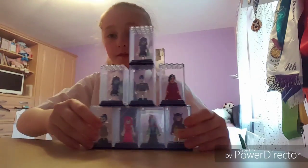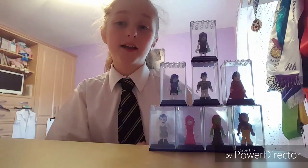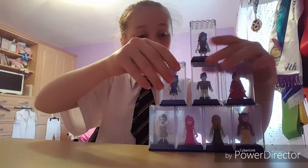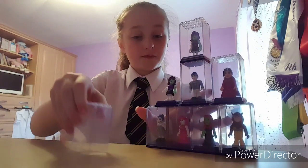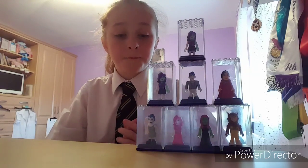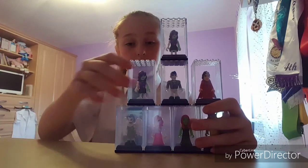Here is my display stand — I hope you guys like it. Please let me know in the comments any other ways to display them, or if you don't like this and I'll try to suit it to your liking. I don't really know if I want her at the top, so I might do a little swap.